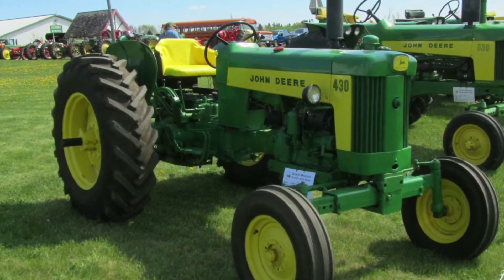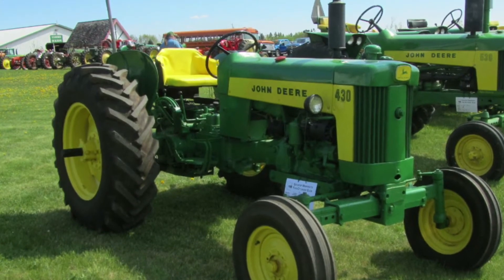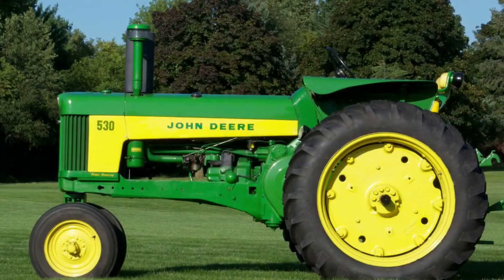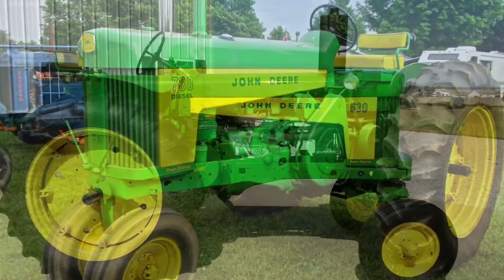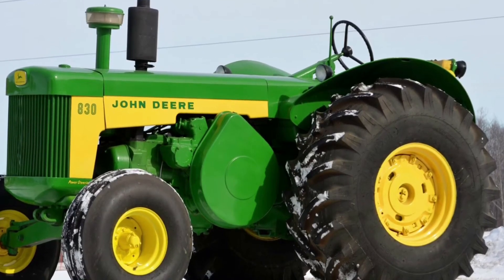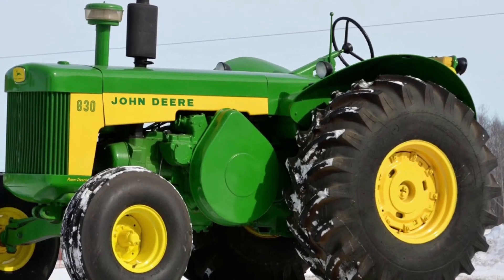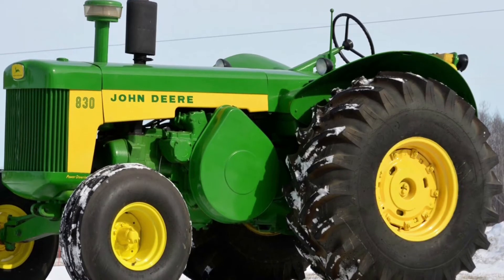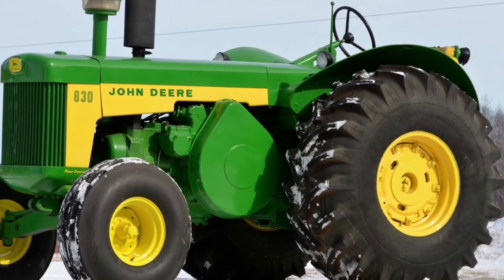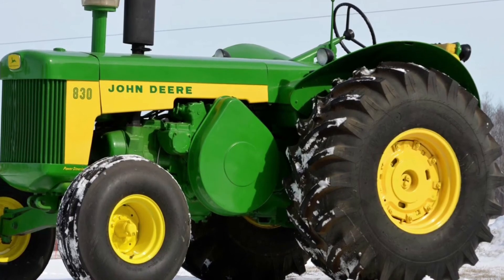Then in 1958, the John Deere 30 series was produced, including the 430, 530, 630, 730, and 830, all ranging from 25 to 75 horsepower. The 30 series was also the last of the two-cylinder tractors made by John Deere.